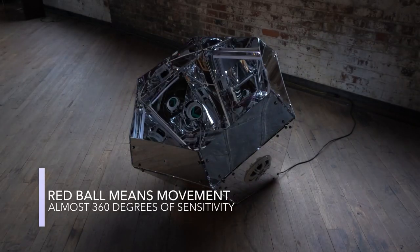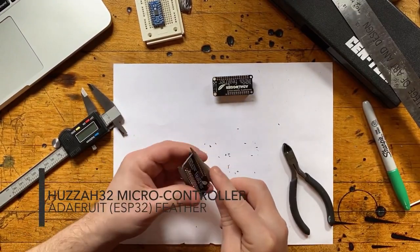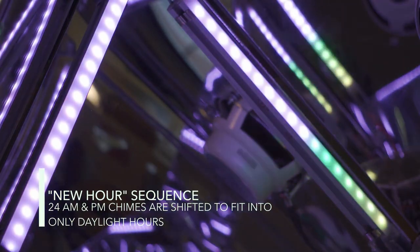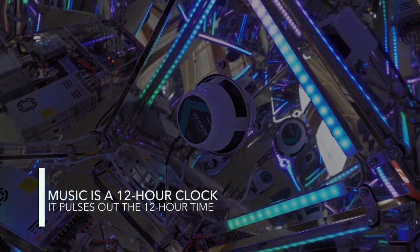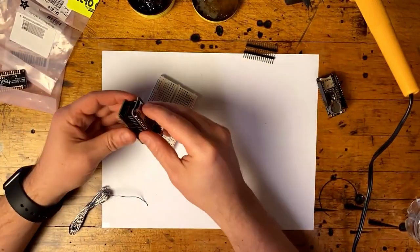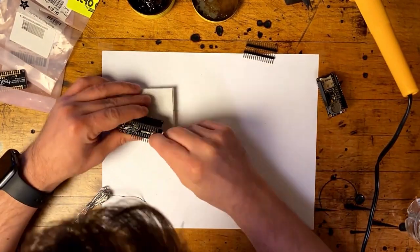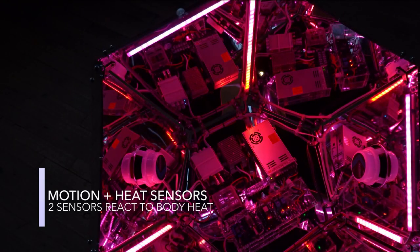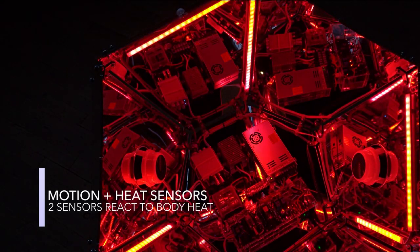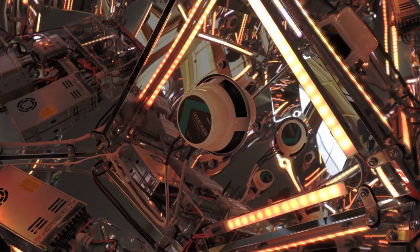There are around 50 different actions it can take, and most of them are based around time. It has an Adafruit Feather real-time clock that triggers a display of lights and sounds each time the hour changes. But it also connects over WiFi each day using an Adafruit Huzzah ESP32 to pull down its location and the specific local time for sunrise, sunset, and solar noon, which all have their own unique actions. On top of that, there are also motion-activated events and some easter eggs.